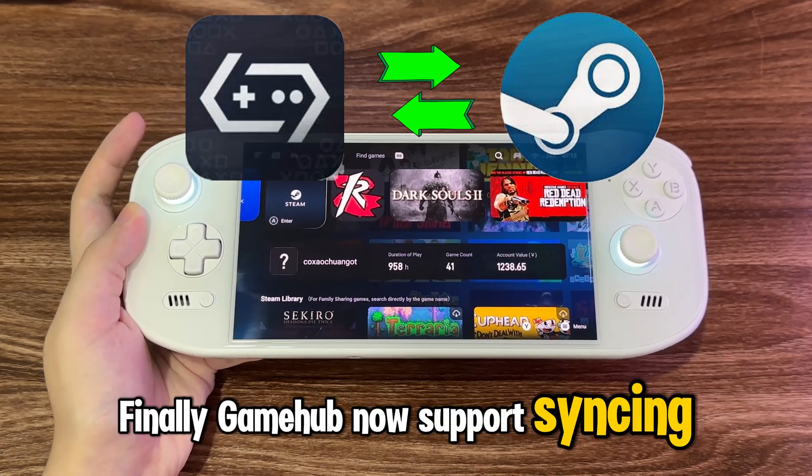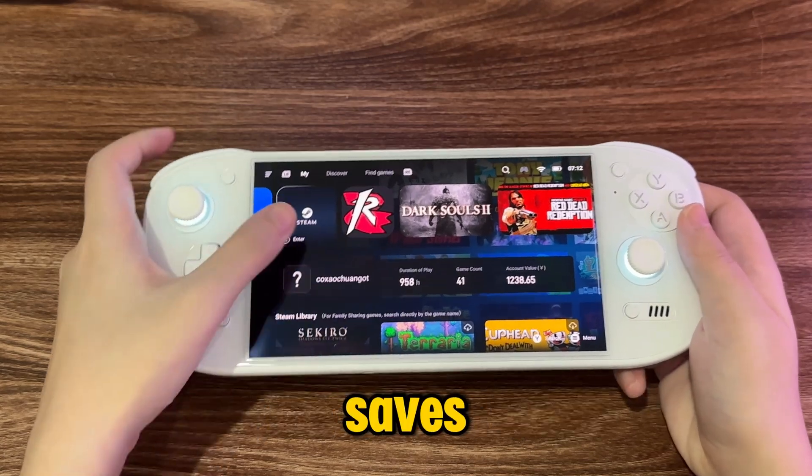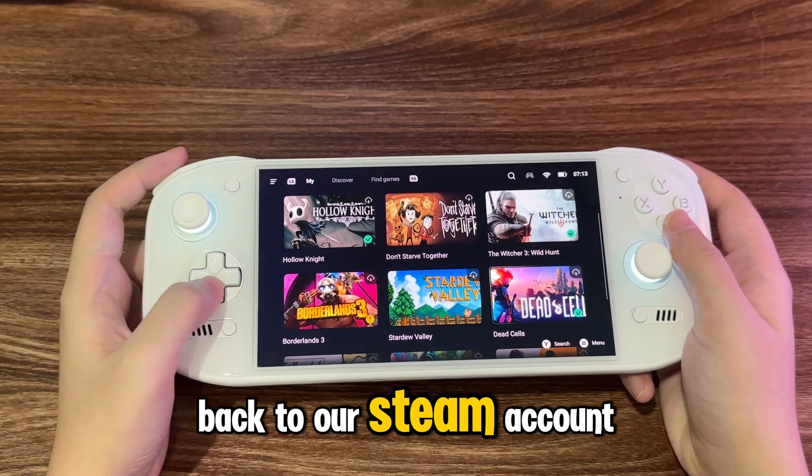Finally, Gamehub now supports syncing with Steam. We can now play with our Steam cloud saves and also sync our game progress from Gamehub back to our Steam account.